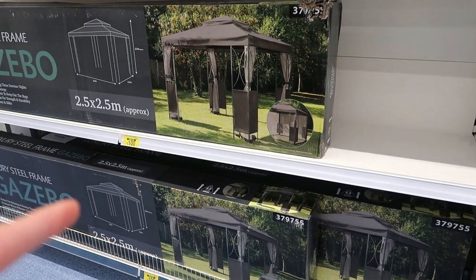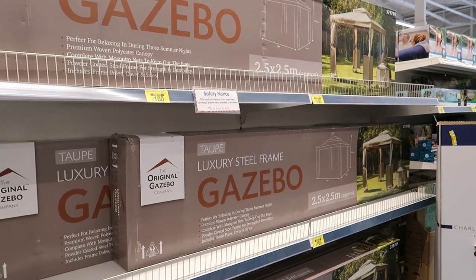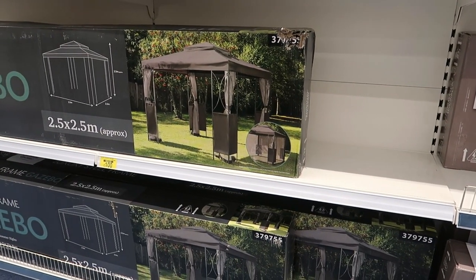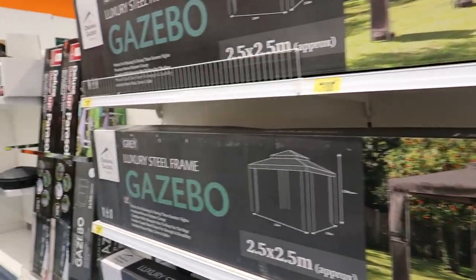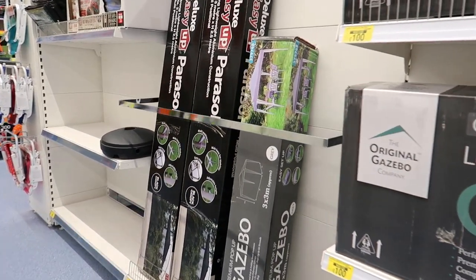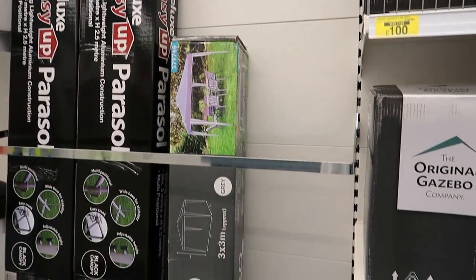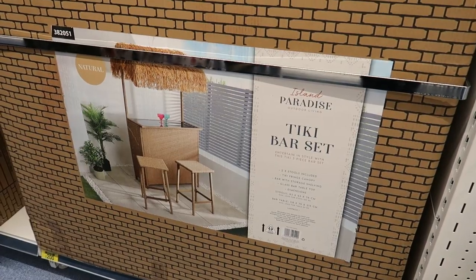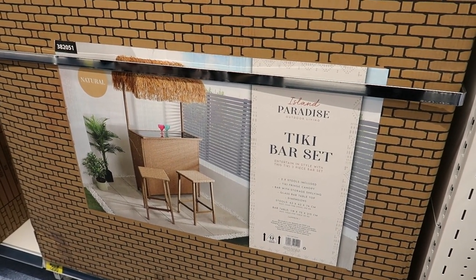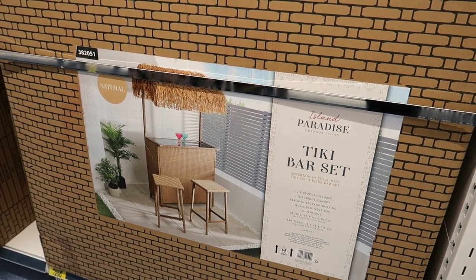The gazebo comes in brown or black — though black might absorb too much heat. There's also a striped one for £40. A tiki bar set was £300, now £200.